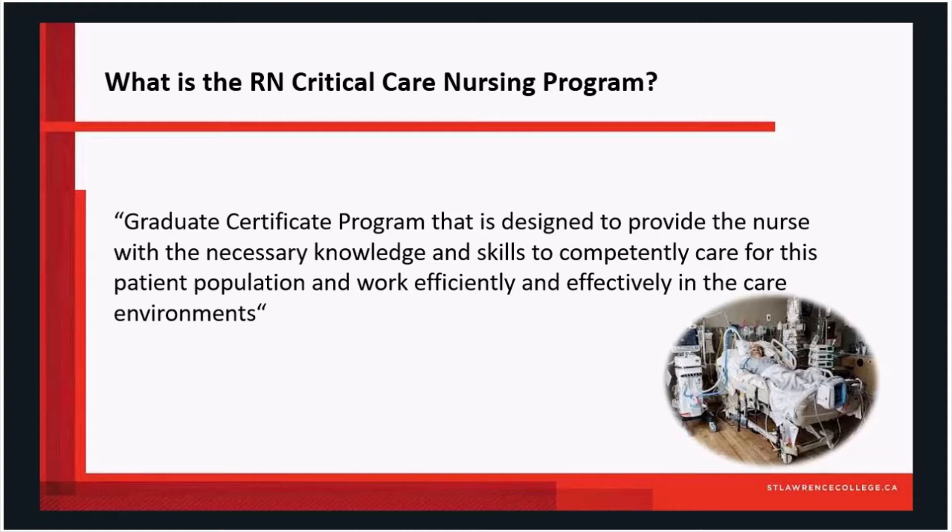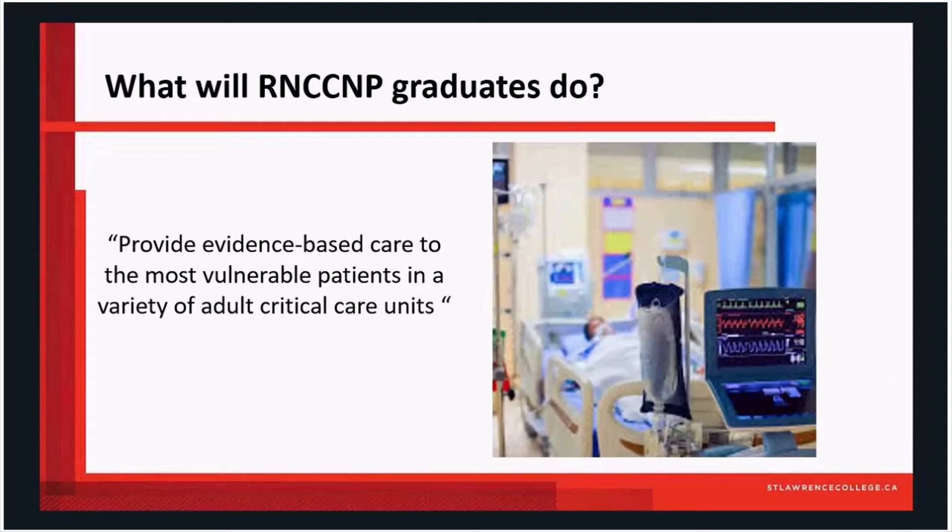In the future, we will hopefully have streams that will include emergency room nursing and pediatric intensive care, but this is a program geared for the adult population. Graduates of the RN Critical Care Nursing Program will provide evidence-based care to the most vulnerable patients in a variety of adult critical care units.